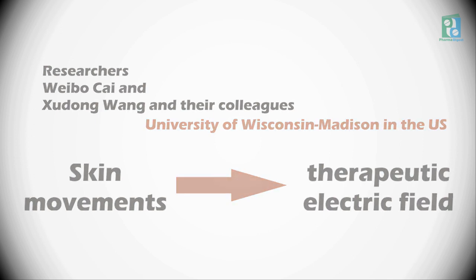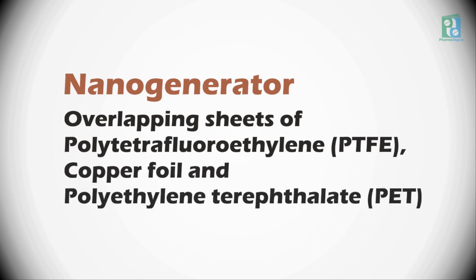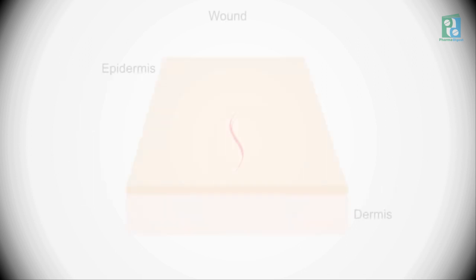To power the e-bandage, the researchers made a wearable nano generator by overlapping sheets of polytetrafluoroethylene, copper foil, and polyethylene terephthalate. The nano generator converted skin movements — which occur during normal activity or even breathing — into small electric pulses.